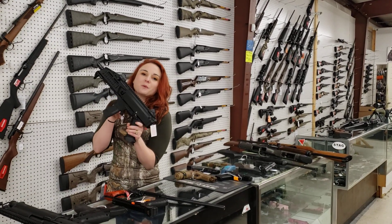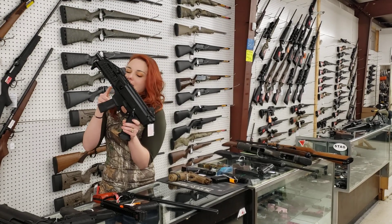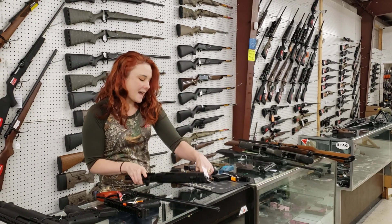CZ Scorpion, absolutely super fun plinker, y'all. You know who got one of these? I absolutely love it. $757 plus tax.